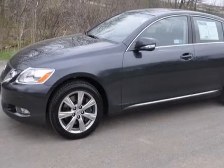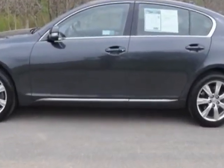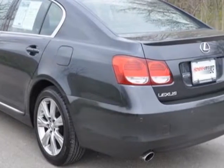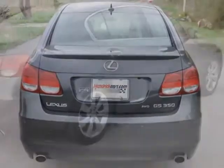This vehicle gets an estimated 18 miles per gallon in the city and an estimated 25 on the highway. This GS350 boasts a 3.5-liter engine and has a 6-speed automatic transmission.